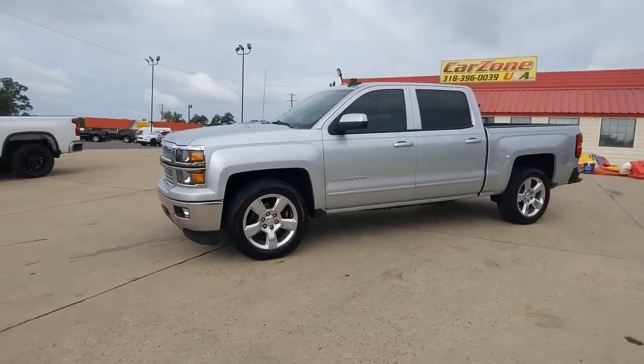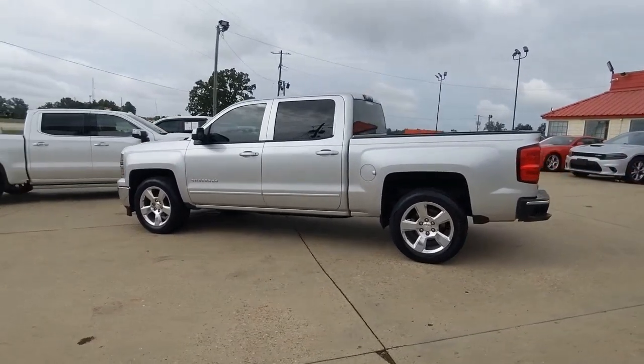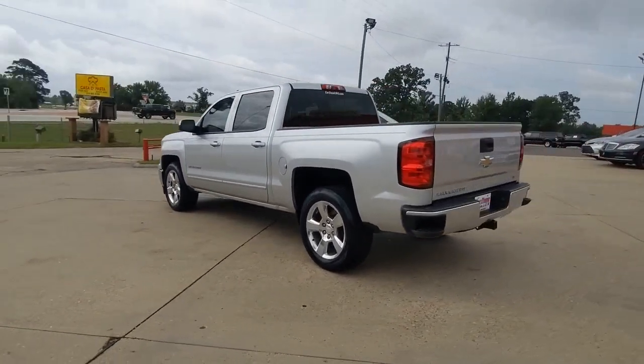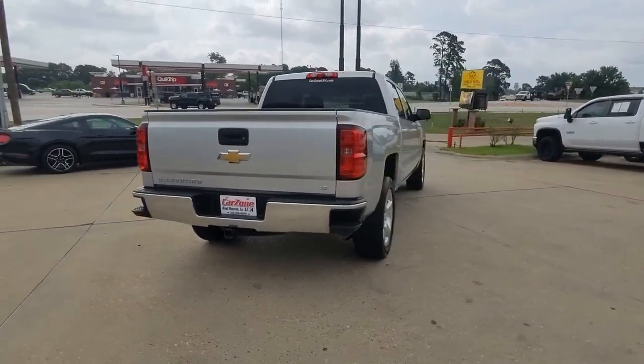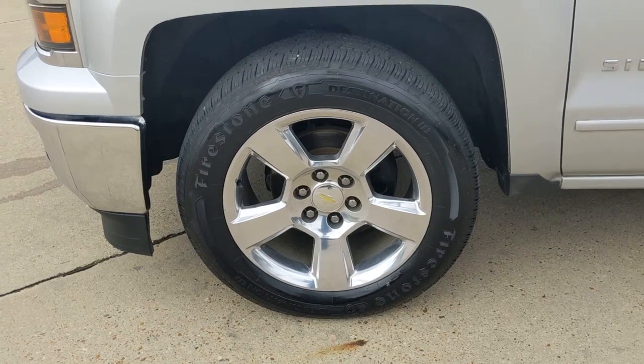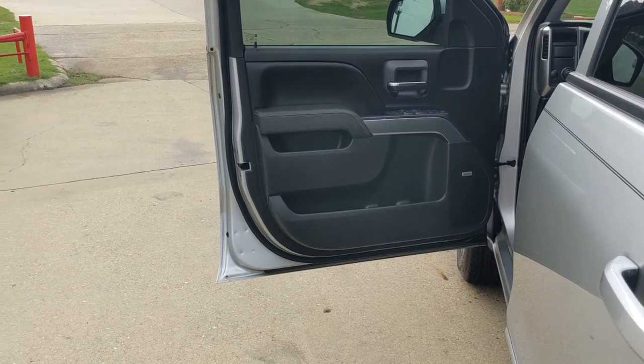Picture yourself in the 2015 Chevrolet Silverado 1500. This vehicle is an outstanding buy with fewer than 150,000 miles on the odometer. The Chevrolet Silverado 1500, the full-size pickup that's strong, quiet and dependable with the latest technology to keep you connected while you get the job done.